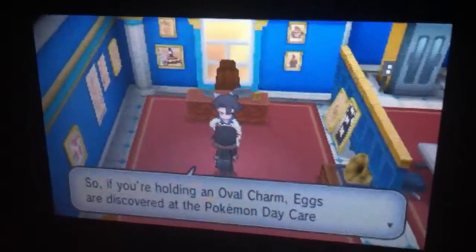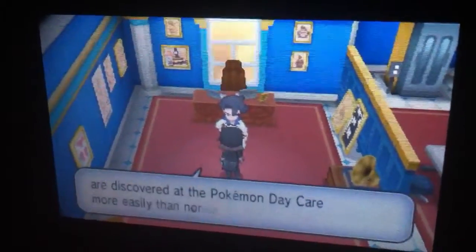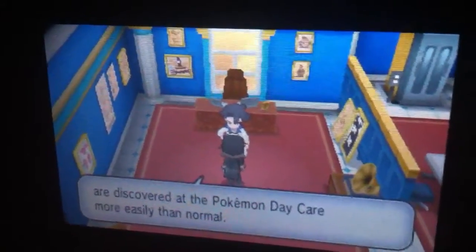So if you're holding an Oval Charm, eggs are discovered at the Pokémon Daycare more easily than normal.